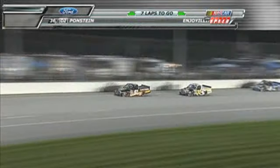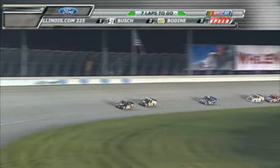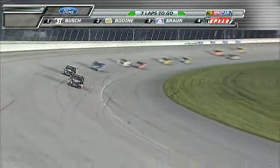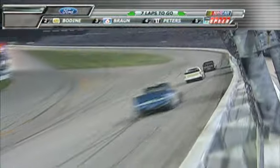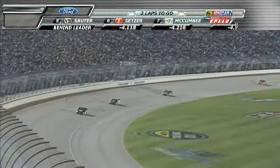Todd Bodine trying to get a run as they come off of turn two — he did get a run off turn two and closed that gap right down to one truck length. Bodine ran a little higher down the backstretch, now a little higher through three and four and to the front. Here comes Kyle Busch. White flag will go in the air — one more time around Chicagoland Speedway.